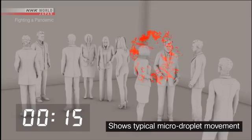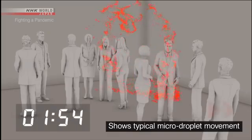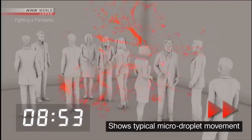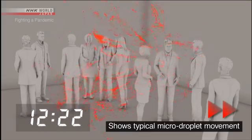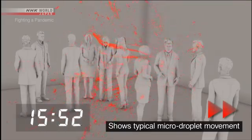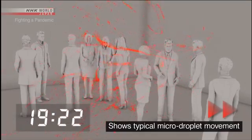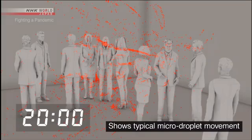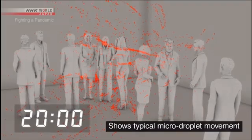This simulation uses only micro droplets. Five minutes later. Ten minutes later. Twenty minutes later — the micro droplets are still floating in place.